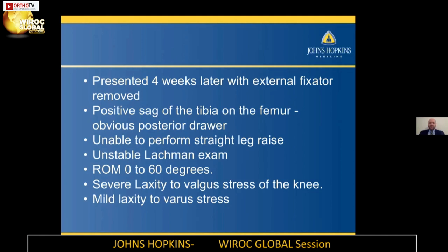This patient came back about four weeks later with the external fixator removed. He had a significant sag of the tibia on the femur with an obvious posterior drawer. He could not perform a straight leg raise, which was a surprise to me based on the operative and clinic notes from the hospital. The patella tendon rupture was definitely a surprise. He had an unstable Lachman exam, range of motion from about zero to 60 degrees, and severe laxity to valgus stress of the knee, but not much significant laxity to varus stress.